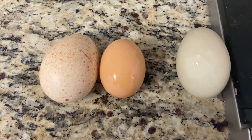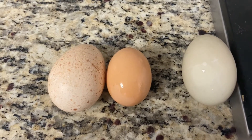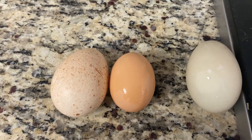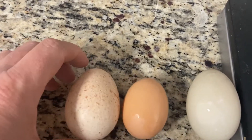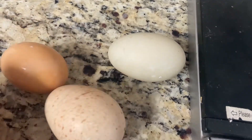The turkey egg and the duck egg are fairly difficult to crack. They have a harder inner lining membrane, but once you get used to it, it's fine. You can obviously see the physical size difference between the two. The turkey egg and duck egg are very similar, with the turkey egg just slightly bigger.